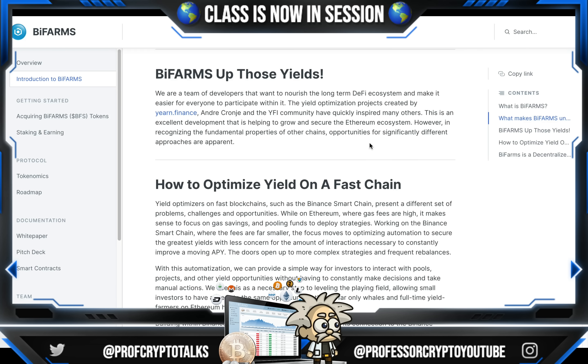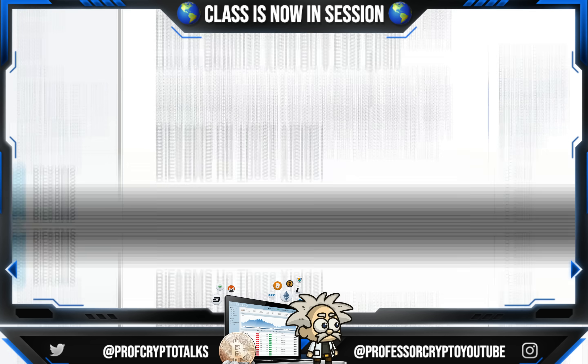BiFarm ups those yields. They are a team of developers that want to nourish the long-term DeFi ecosystem and make it easier for everyone to participate within it. The yield optimization projects created by Yearn Finance, Andre Cronje, and the YFI community have quickly inspired many others. This is an excellent development that is helping to grow the secure Ethereum ecosystem. However, in recognizing the fundamental properties of other chains, opportunities for significantly developed different approaches are apparent.